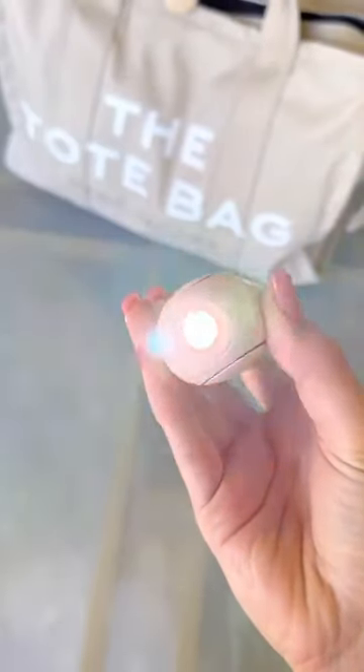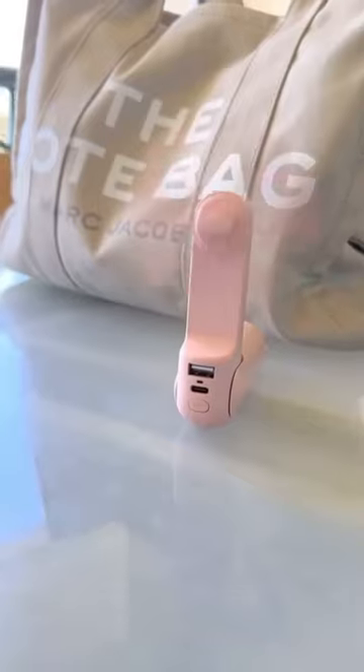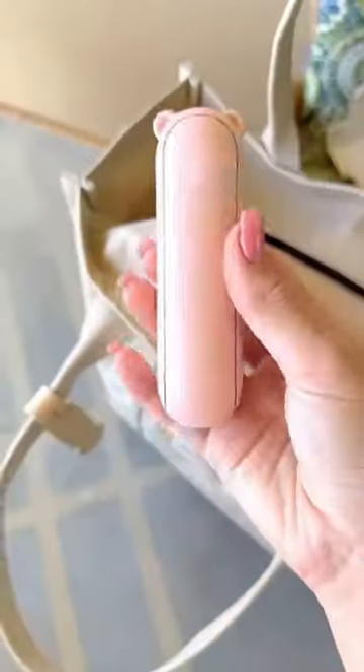Amazon Travel Essentials. This 3-in-1 gadget is a flashlight, has two charging ports to plug in your devices, expands out into a fan, and is the perfect size to take on the go.